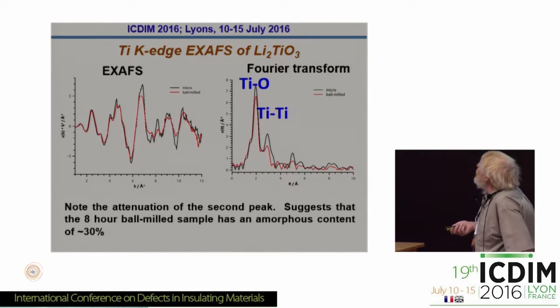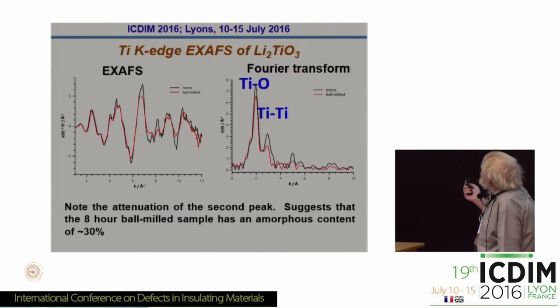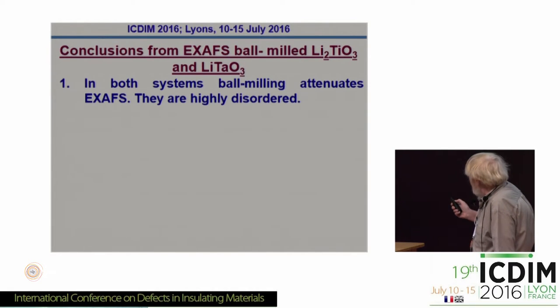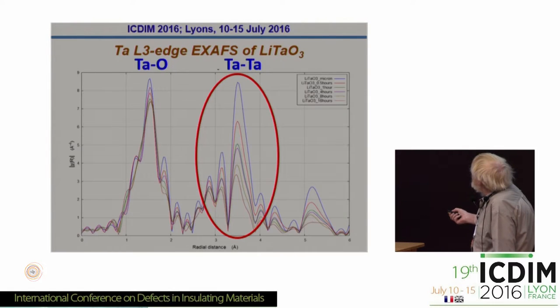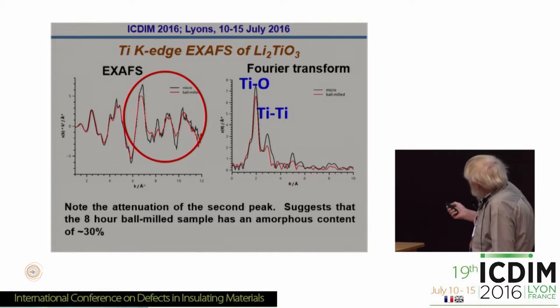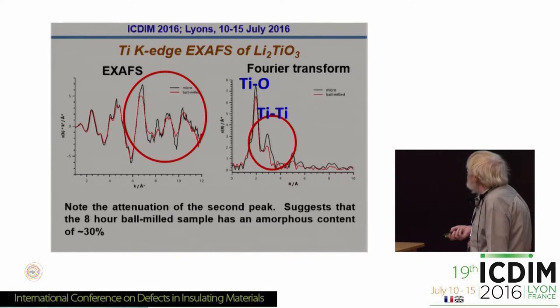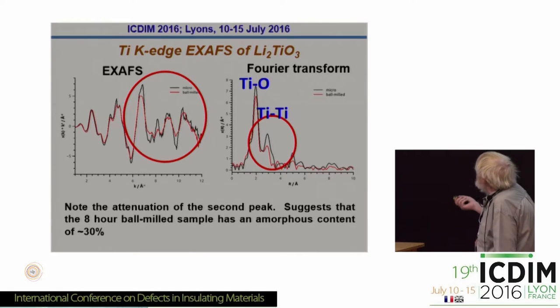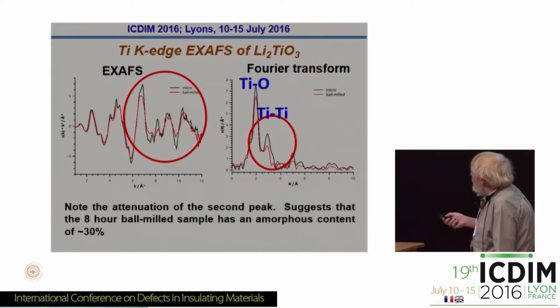So we did the same thing with the samples in this presentation. That's the lithium titanate, and again what you see is this dramatic reduction in the metal-metal correlation. You can translate that to about 25–30% amorphous content in the material.